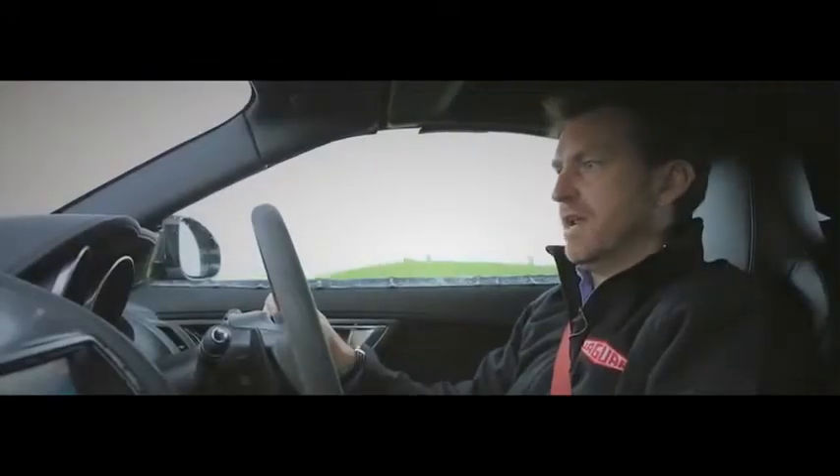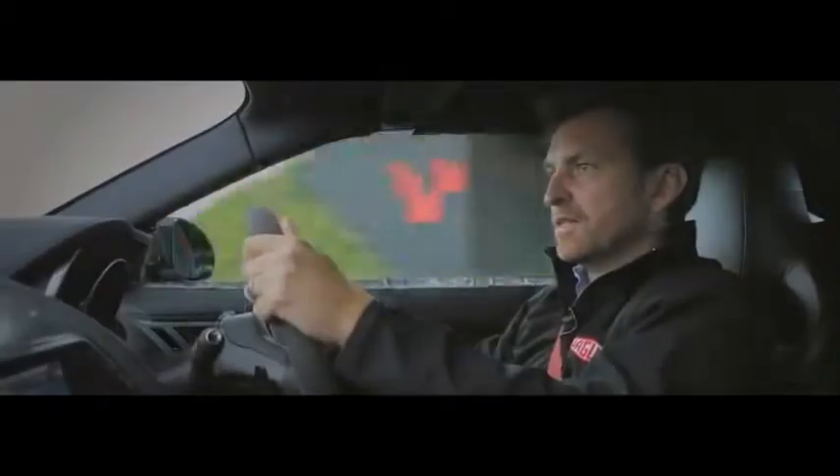Very nimble, very fast, great engine. If you get behind the wheel of one, everyone's going to be very, very pleasantly surprised.